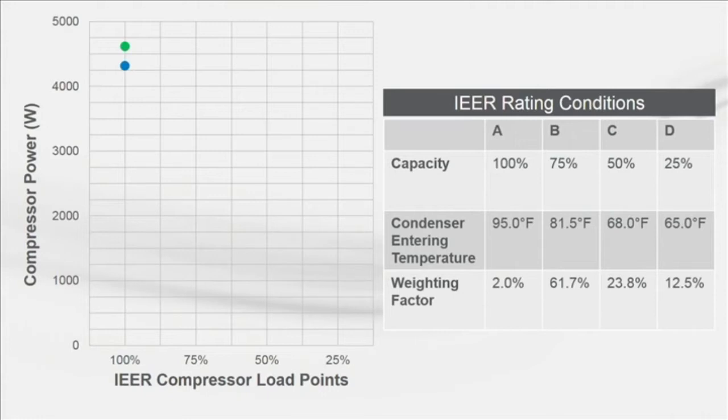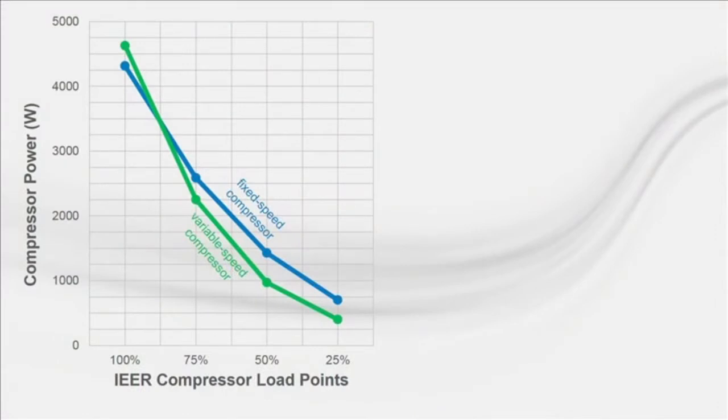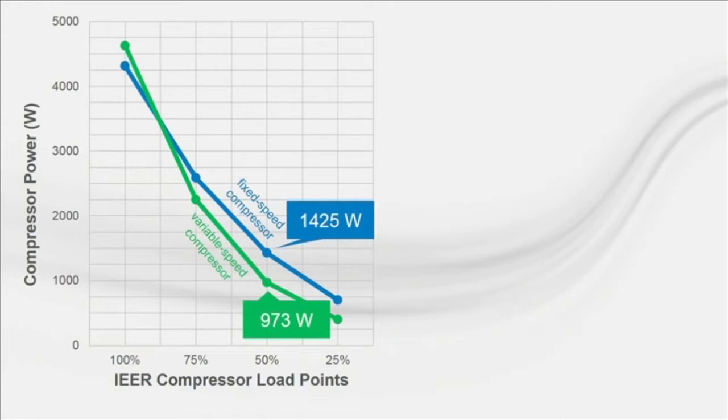Here are the first two operating points at 100% load and design condenser conditions. The green point is the variable speed compressor and the blue is the fixed speed. Notice that at full load, the variable speed compressor actually draws a little more power than the fixed speed — attributed to those losses at the variable speed drive. As the load and ambient conditions decrease, the variable speed compressor starts to show benefit, and that trend continues as conditions decrease further. At 50% load, the fixed speed compressor uses a time-weighted 1,425 watts versus 973 for the variable speed — nearly a 32% reduction in power at the same load and ambient conditions.